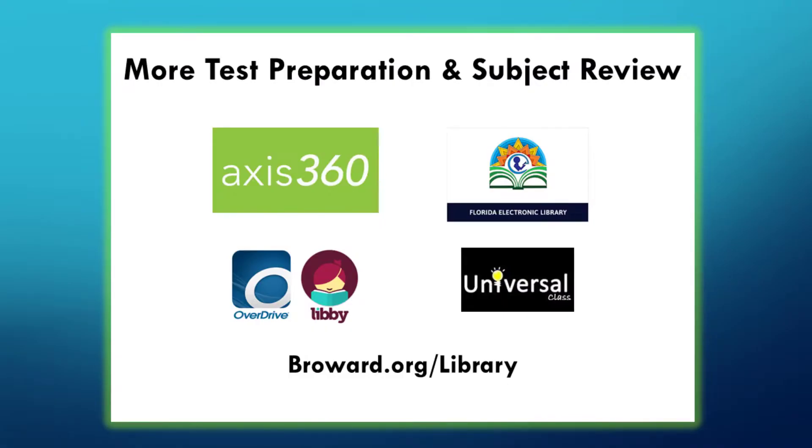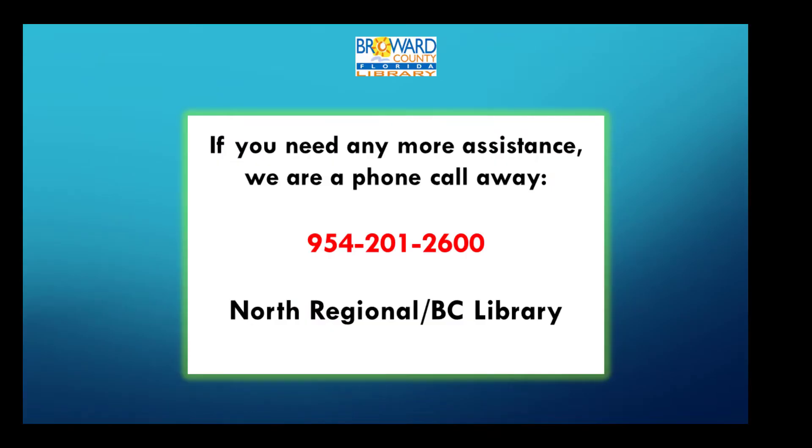That's what we have for today. Other online resources are available on our website. Among them, we recommend Access360, Florida Electronic Library, OverDrive, and Universal — they all have something interesting to offer you. And anytime you need assistance, you can contact us at 954-201-2600. Thank you, and remember, Broward County Library is always here for you.